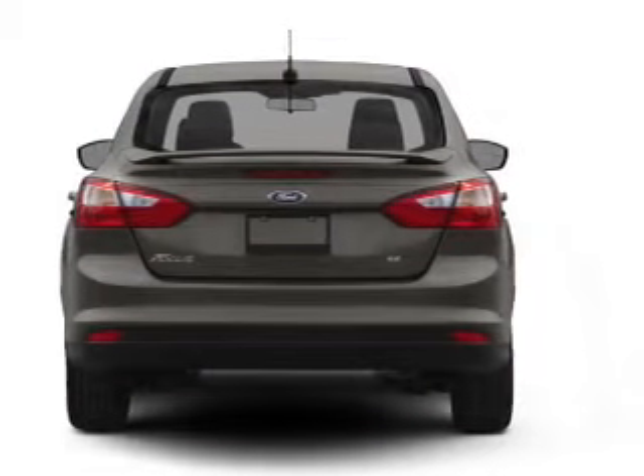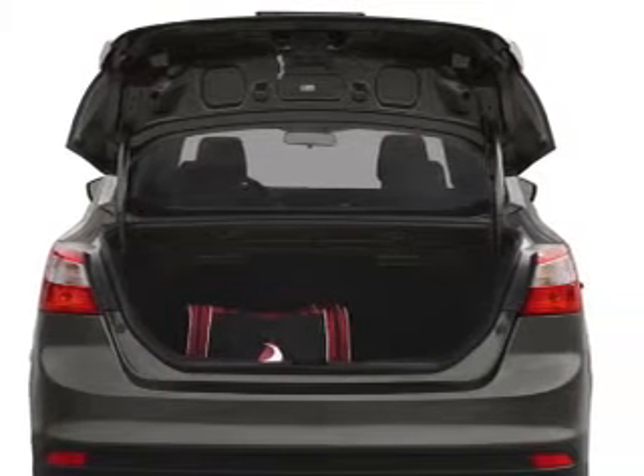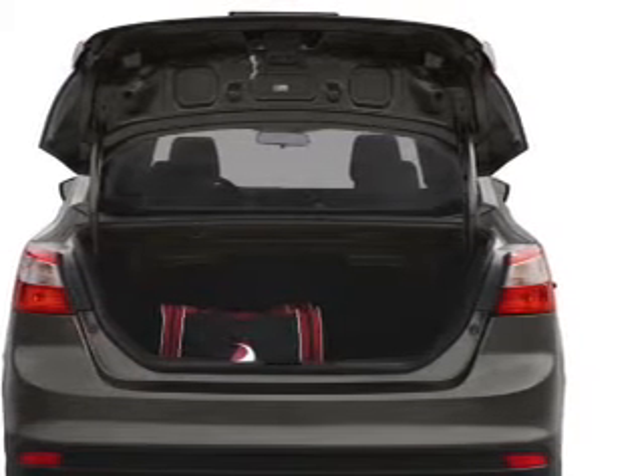Premium wheels give a more luxurious look. The anti-lock braking system will keep you safe on the road. Enjoy the flexibility of multi-zone temperature controls.